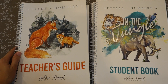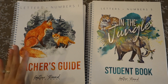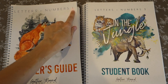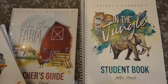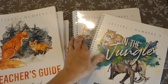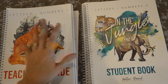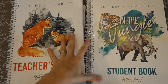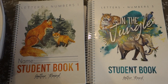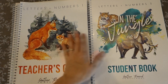I'm going to start off by quickly showing you the Letters and Numbers series from Gather Round Homeschool. This is Gather Round's full preschool option. It is a series of four books — Letters and Numbers One, Two on the Farm, Three, and Four in the Air. Each one comes with a teacher's guide and a student book, and the teacher's guide follows the same structure throughout all of them.